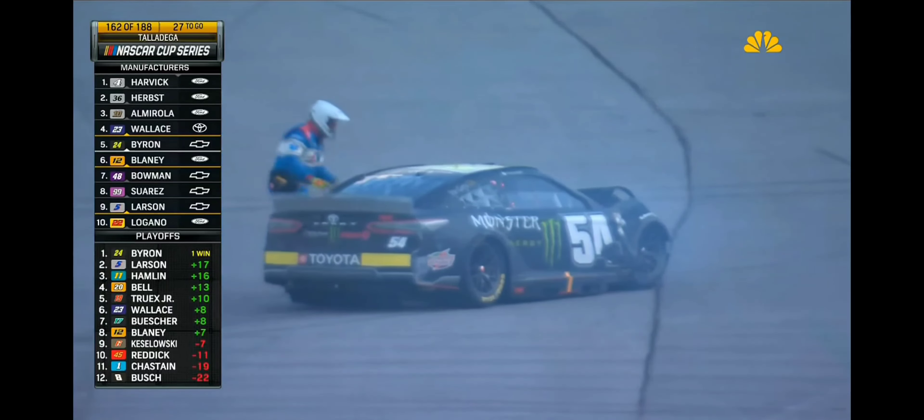Big crash right here at the tri-oval. We'll recap that accident when we come back. 162 laps complete, 25 to go. Next time by, it is Kevin Harvick leading at Talladega. From Talladega Superspeedway, this is the Motor Racing Network, the voice of NASCAR.